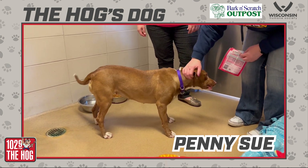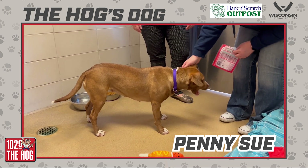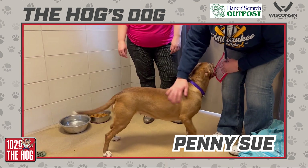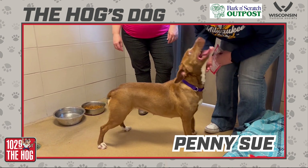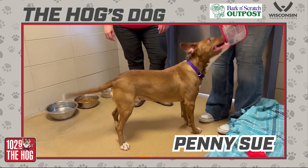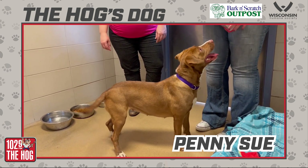So she is looking for a good home. She's been here a little bit longer than the average length of stay for dogs. And her adoption fee is reduced to $75. What is the process of adoption if you're interested in this adorable little lady?